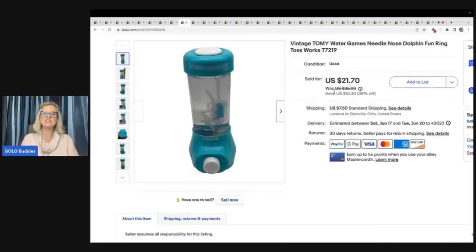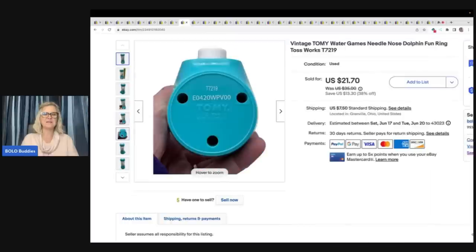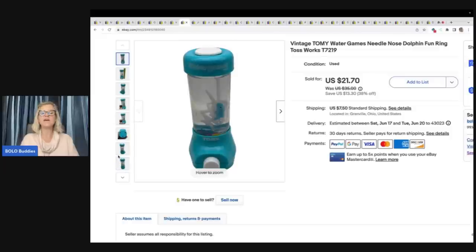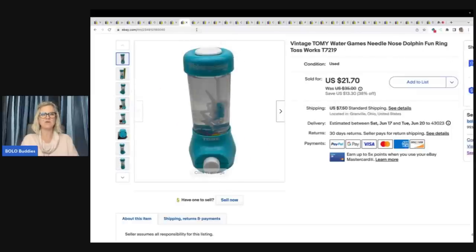This is a vintage Toomey Water Games Needlenose Dolphin Ring Toy — how fun! Does anybody remember having one of these? I feel like I had one as a kid. I got this at the Goodwill Benz. It sold for $21.70 plus shipping. And for everybody that wants to know — yes, I did dump out the water before I shipped it.